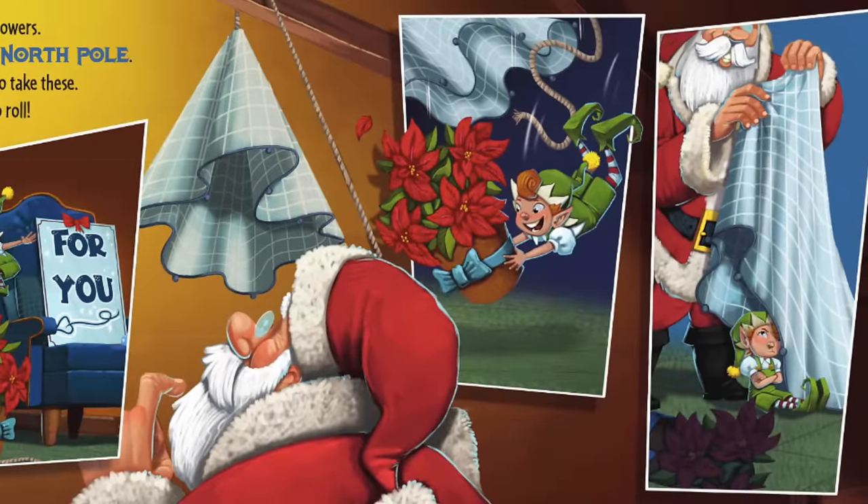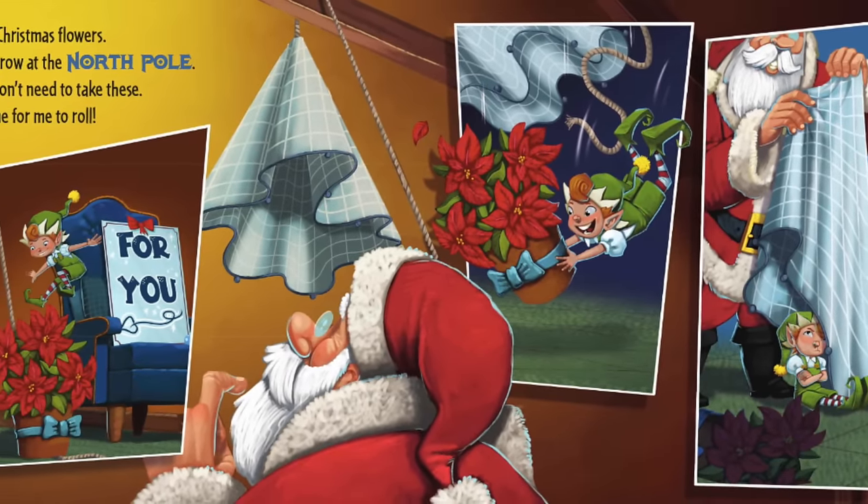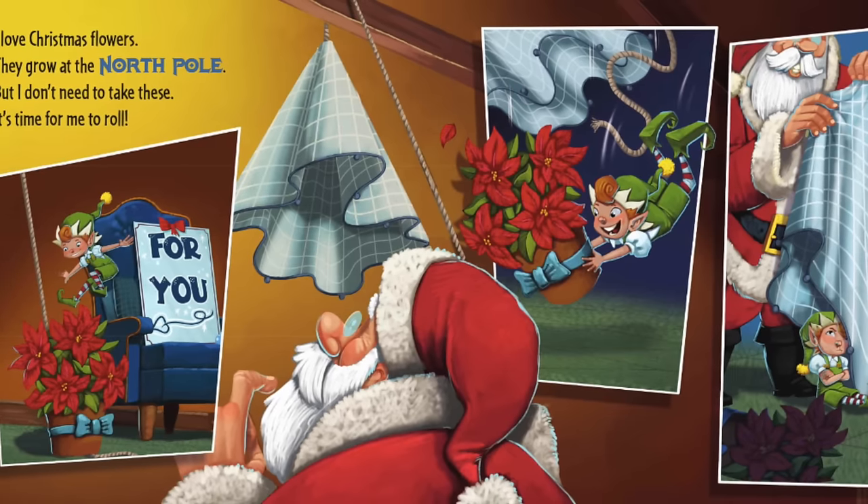I love Christmas flowers. They grow at the North Pole. But I don't need to take these. It's time for me to roll.